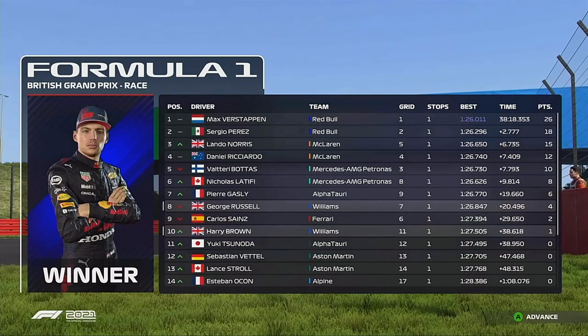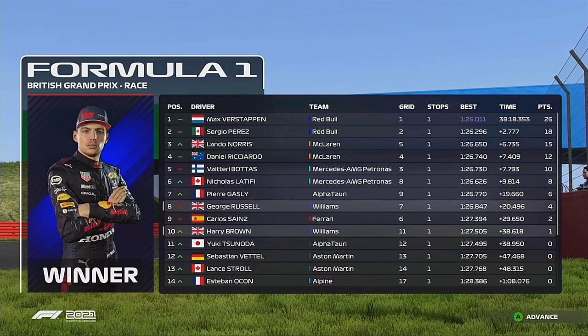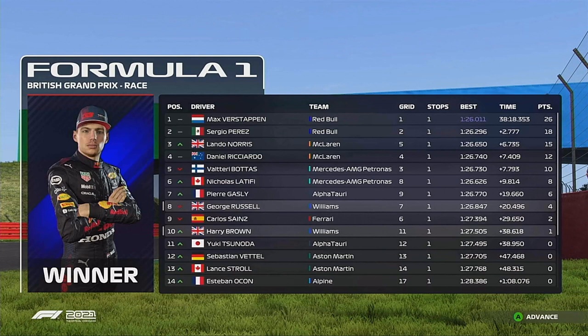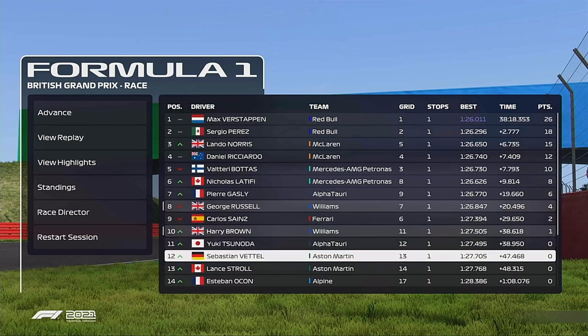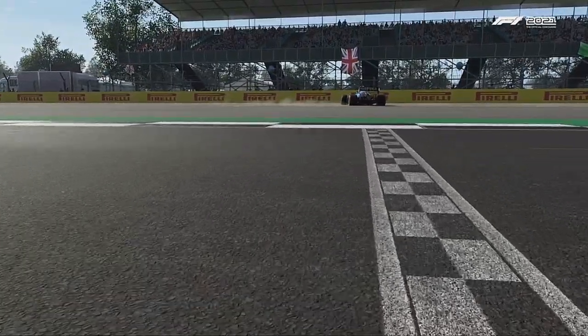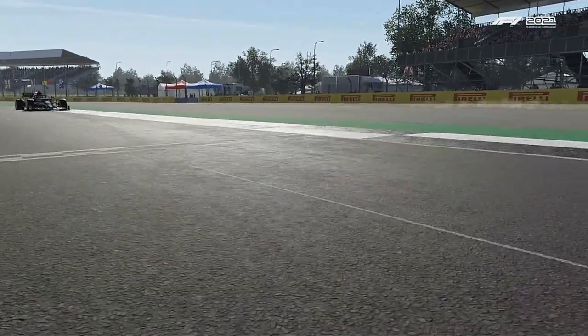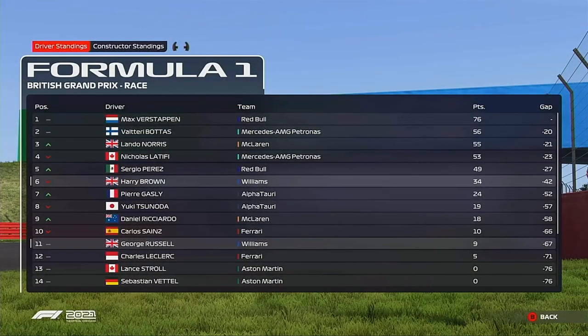I do not believe it — we literally beat Yuki Tsunoda on the line. You can see the gap there, very very close. When I recorded that crossing the line, obviously I couldn't see anything, I was like: have I done it? Have I done it? And we had. It took me a long while to check, but this is the gap — this is the gap that defined one single point for us.